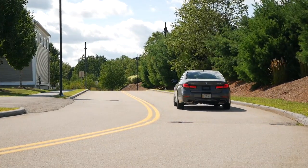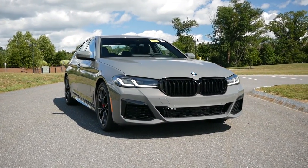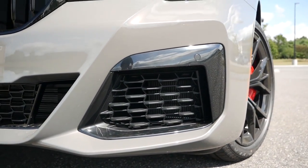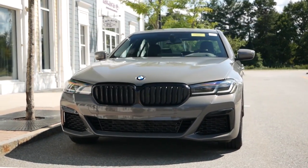While the 540i isn't seen as the performance model, the M Sport package gives this luxury sedan a beefier steering wheel and a more aggressive appearance. And when paired with the Dynamic Handling package, you now have a car that's going to give you better feedback on twisting back roads. During the test drive, I never once felt the desire to have more power under the hood, and when you consider paying at minimum $76,000 for the M550i, the 540i's performance-to-price ratio makes this sedan very appealing.